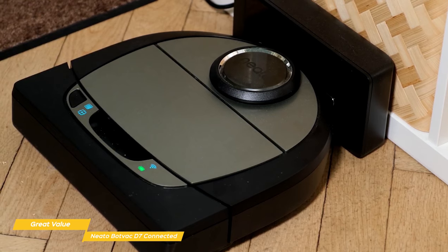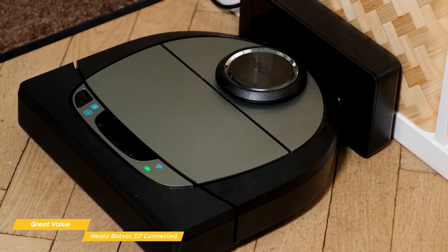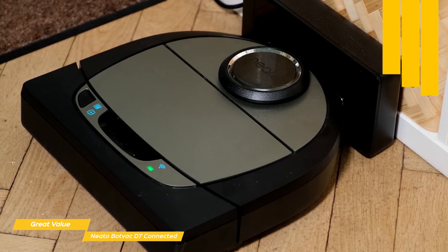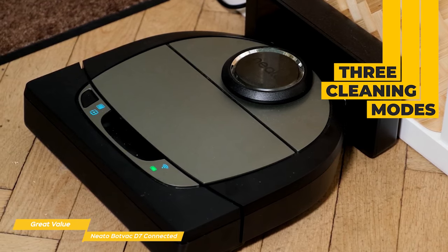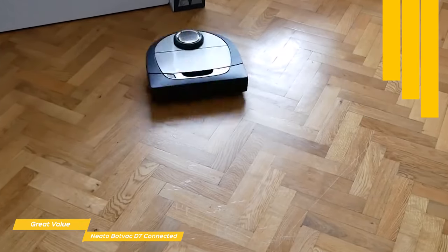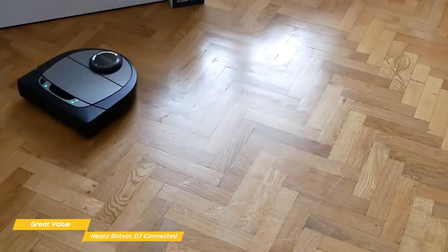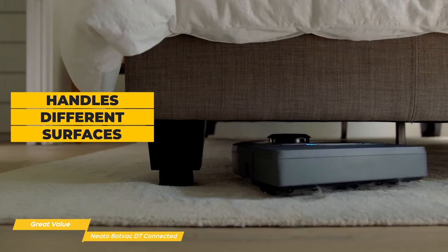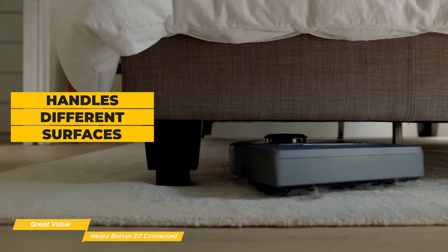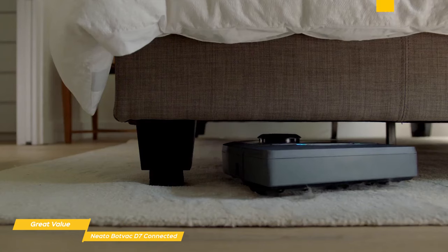The main screen of the D7's app has a start button, shows battery level, and a grid that shows the last 20 cleaning sessions complete with maps and statistics. You can also toggle between house, spot, and manual cleaning modes. For spot mode, you can specify a cleaning radius, which is great for accidental spills. In operation, the D7 does a good job with navigation, easily maneuvering around obstacles and handling different surfaces such as wood, carpet, and tile with no trouble. In terms of cleaning power, the D7 sucks up dirt, hair, and other debris from all types of flooring easily.